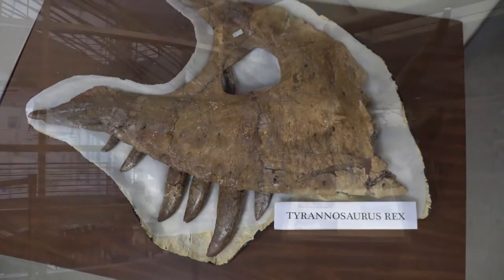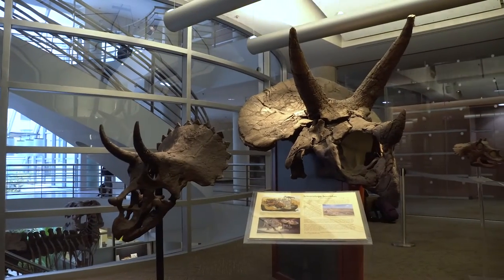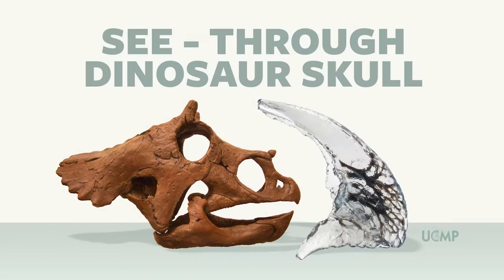And now we are really excited to add to our exhibits. Please help us make the first ever see-through dinosaur skull.